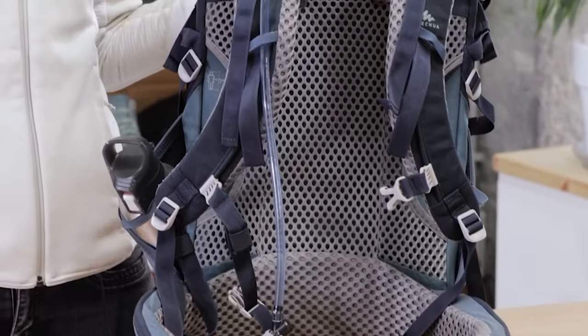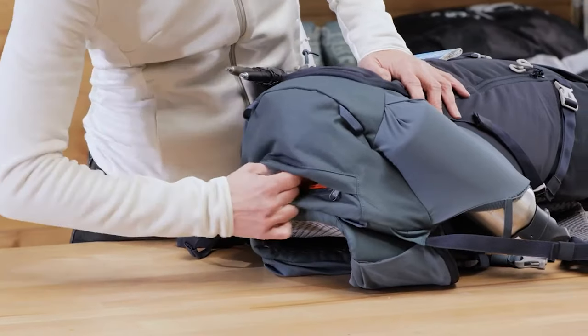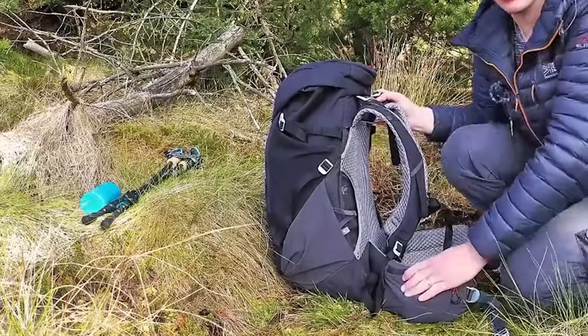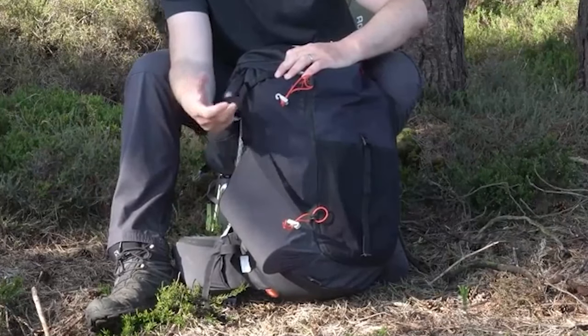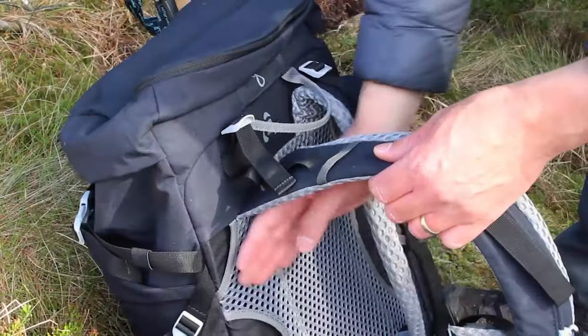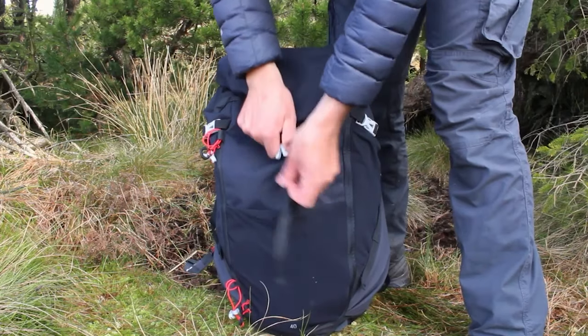Designed for convenience and durability, the Quechua MH 500 Series is a testament to Decathlon's direct-to-consumer approach, ensuring fair profit margins and exceptional value. Whether you're a seasoned hiker or a casual adventurer, make the Decathlon Quechua MH 540L Backpack your go-to choice for unparalleled camping gear in 2024.